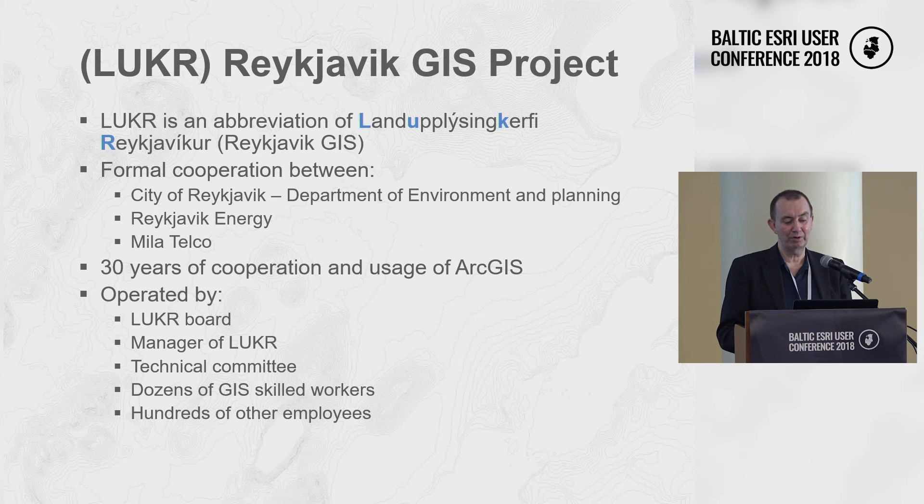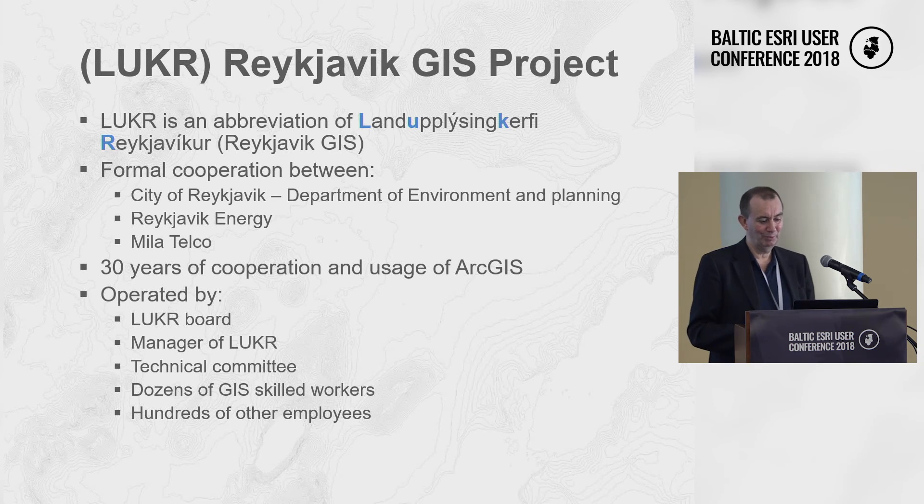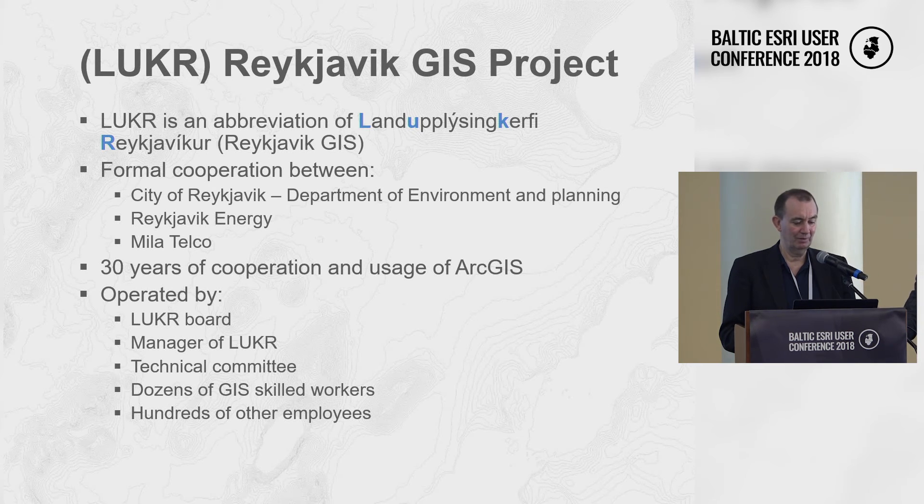The official abbreviation of the Reykjavík GIS project is LUKR — short for Landauplýsingakerfi Reykjavíkur, which is difficult even for Icelanders to say. It's a formal cooperation between the city of Reykjavík, mostly the Department of Environmental Planning, Reykjavík Energy — a general utility company operating electricity, water, sewage, and telco — and a private telco company called Mila. They've been operating together for more than 30 years.